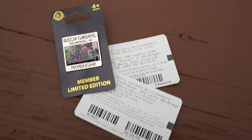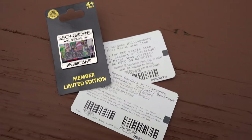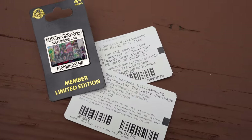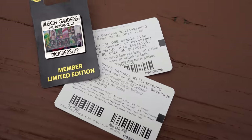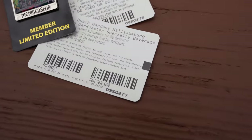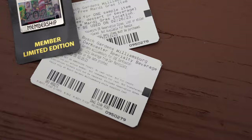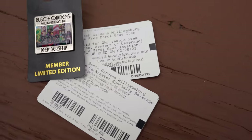You just saw us at the kiosk doing the first perk — let's sit down and talk about that. You see in front of me here what we got from the kiosk. When you are a member you go to those front kiosks and per visit you'll find different cool benefits. Today we got a Busch Gardens Williamsburg specialty beverage, which we will be trying out later, and also one free Mardi Gras item.